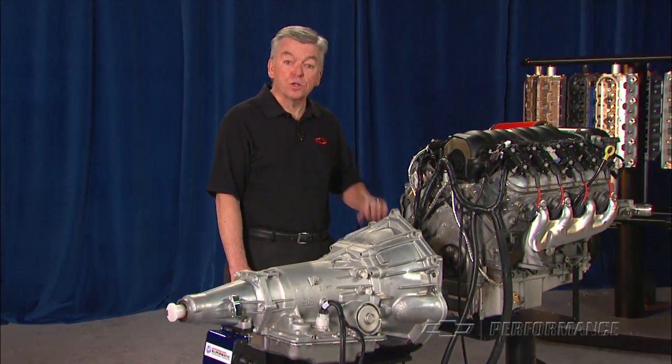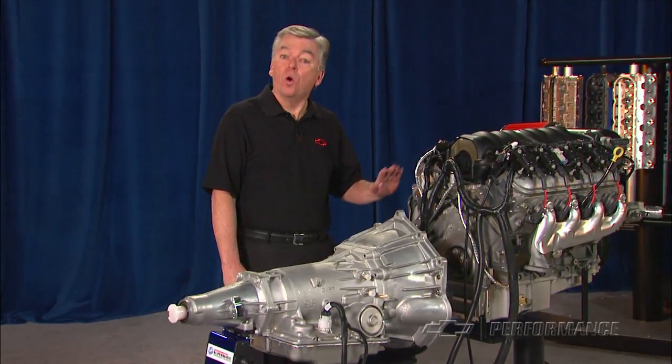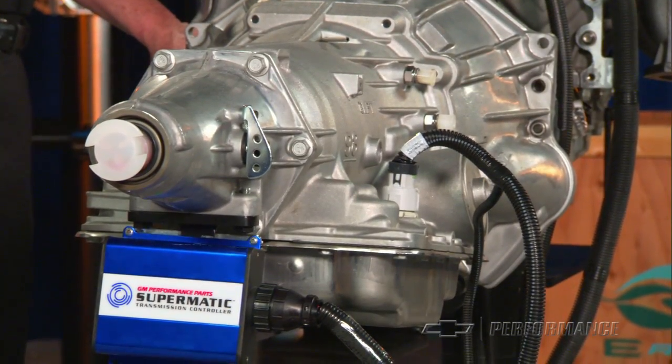Choose between two power levels: the 430 horsepower LS3 or the 556 horsepower supercharged LSA, and the engineers have done the rest of the work for you.